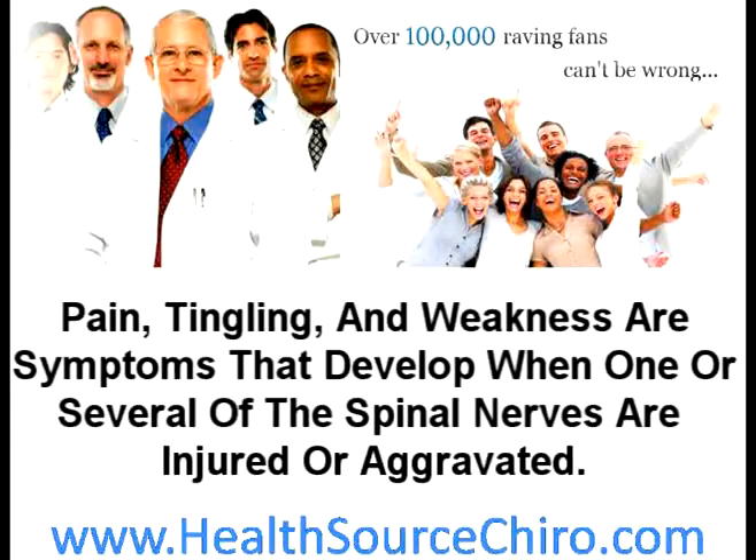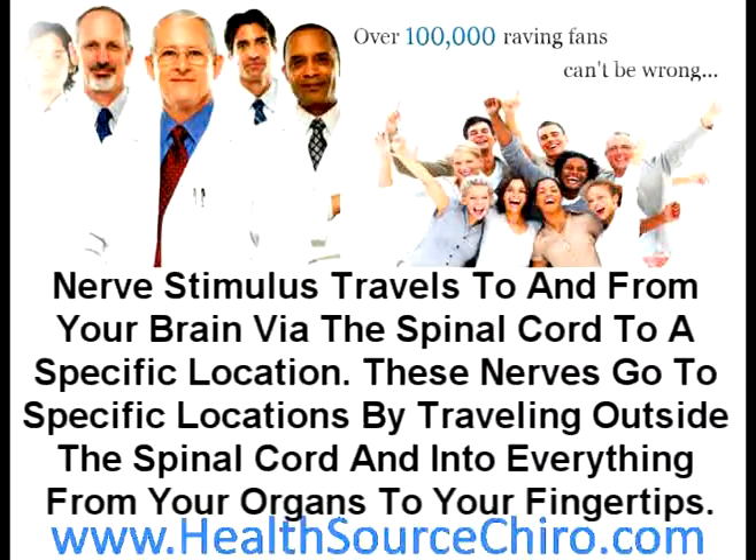Pain, tingling, and weakness are symptoms that develop when one or several of the spinal nerves are injured or aggravated. The cervical nerves are in charge of many bodily functions and are also responsible for sensory activities. Nerve stimulus travels to and from your brain via the spinal cord, and these nerves go to specific locations — traveling outside the spinal cord into everything from your organs to your fingertips.